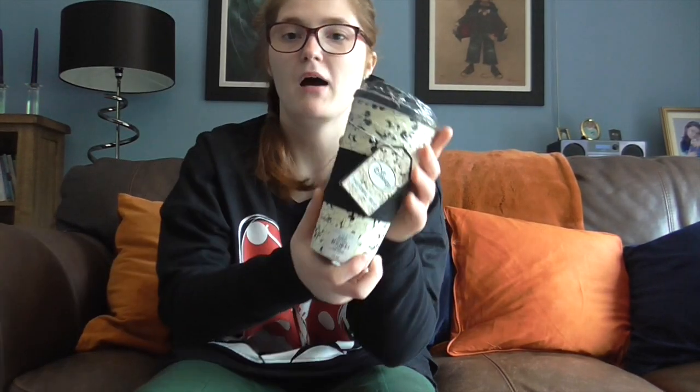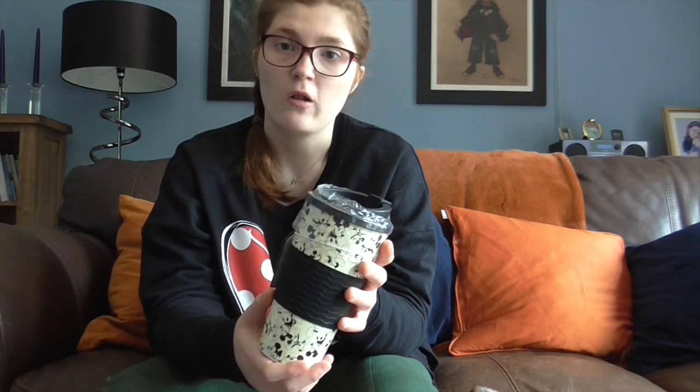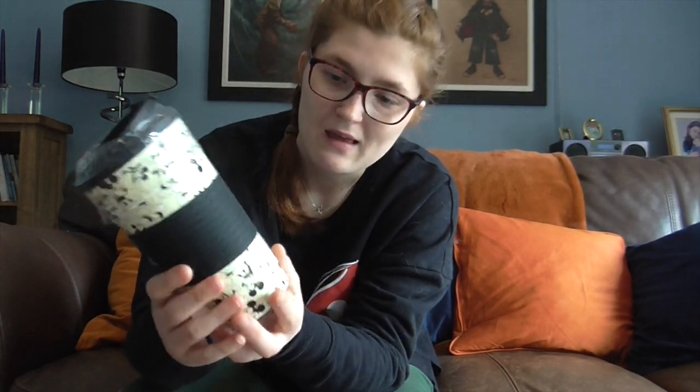Next is my travel mug — I kept the tag on to show you. It's £4 and very cute. Since we're going in October it'll be cold, so we'll want tea and hot chocolate. This will be our travel mug for the hotel room, around the parks in the evenings, and on our travel day. It's got Mickey all around it, very cute.